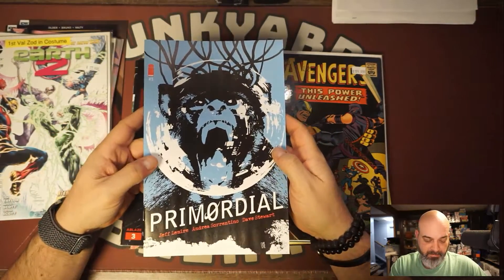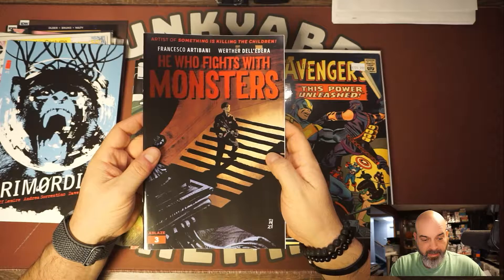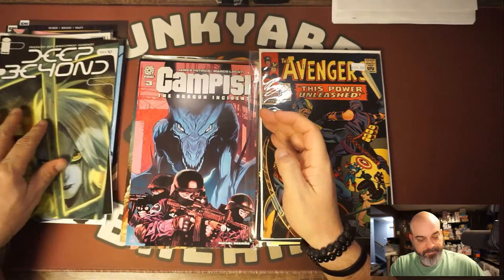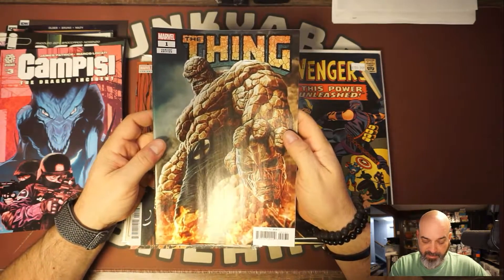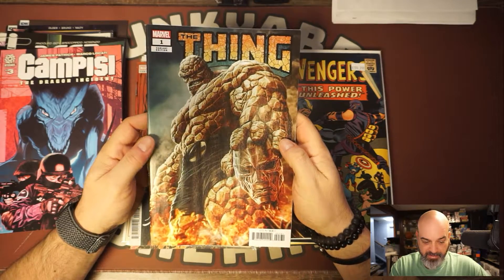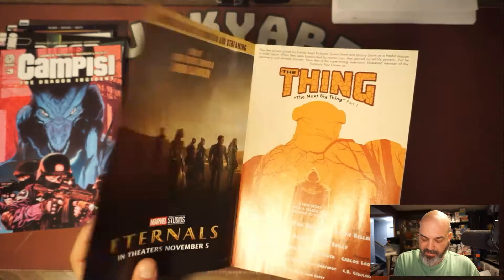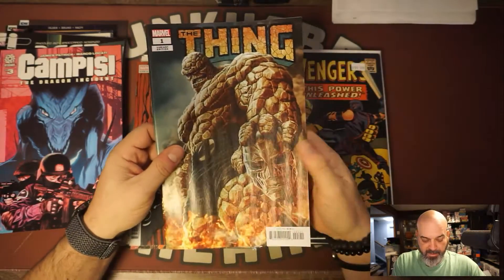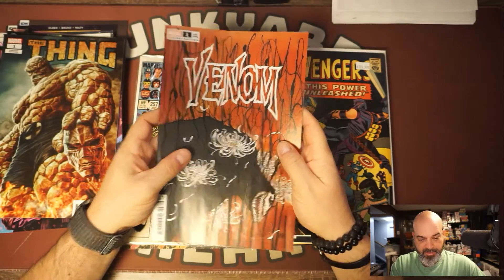Back to the mailbox: Primordial number three, He Who Fights With Monsters number three, Deep Beyond number ten — I think I'm still the last person subscribed to that, not sure why. Campisi number three variant edition — really cool, nice Doctor Doom face mask cover. Looks like it's by Lee Bermejo. And Venom number one, the Peach Momoko variant, which I liked. I should probably get a copy of the other variant too.